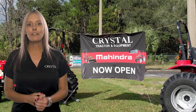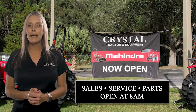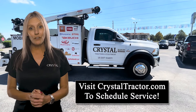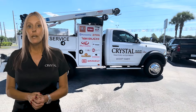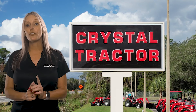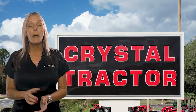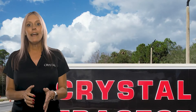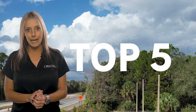Hi, Colleen here with Crystal Tractor. Did you know our sales, service, and parts departments open at 8 a.m.? And did you know we have a mobile service truck? Yep, you heard that right — mobile service that comes to you. At Crystal Tractor, we want to make sure you know how important it is to have your equipment properly serviced by an authorized dealer. I have Dave here, and he is going to address the top five overlooked maintenance items.